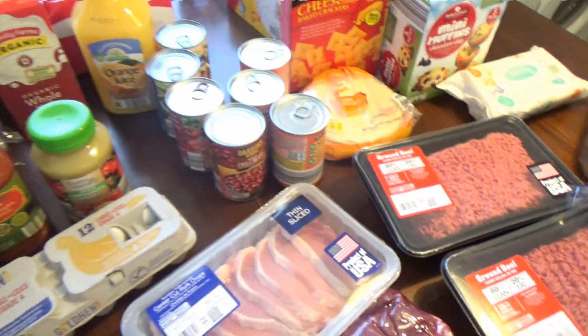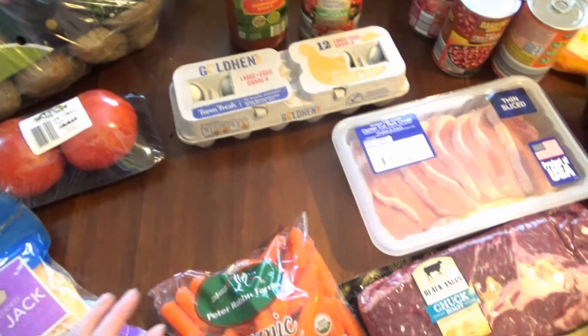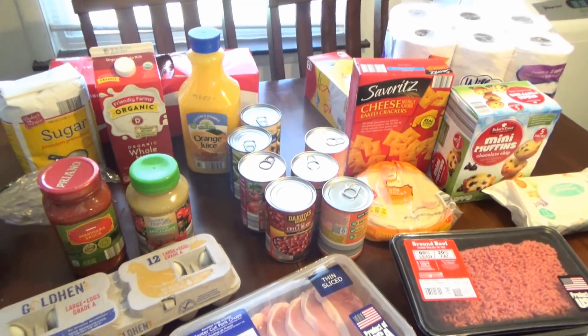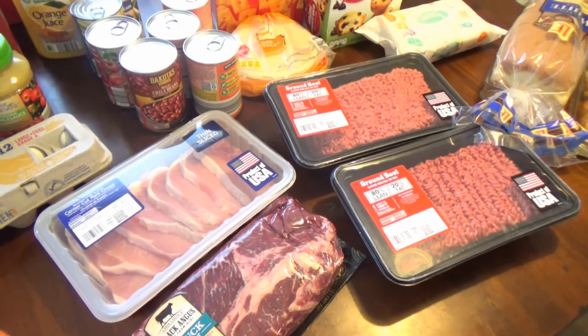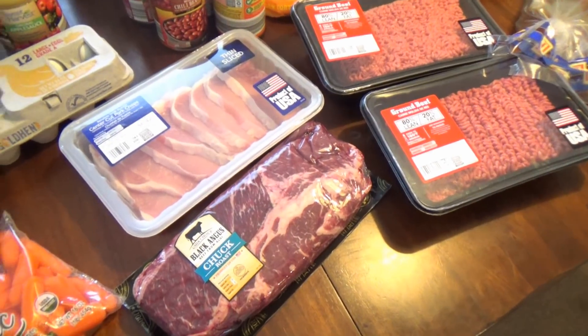So that is basically it. It's a short little haul, but it's enough to get us through the week. I should have another food haul up probably Friday or Saturday of next week. So thank you so much for watching. I hope you got some dinner inspiration — really simple meals this week. We have quite a bit going on, so I just didn't want to be in the kitchen a lot.